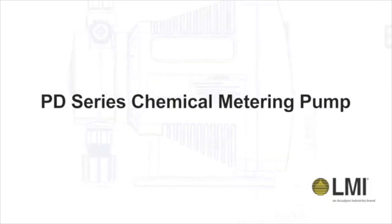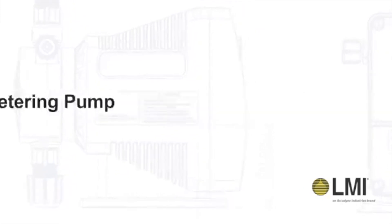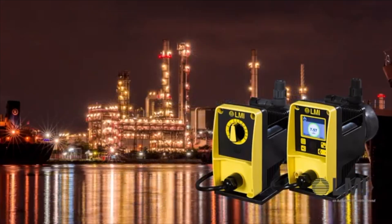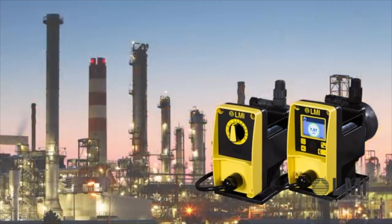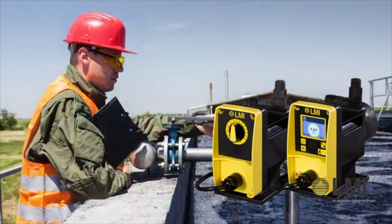Introducing the PD Series Chemical Metering Pump from LMI. Designed specifically for industrial water treatment applications, the new PD Series builds on years of industry experience with new technologies to handle the most challenging applications.